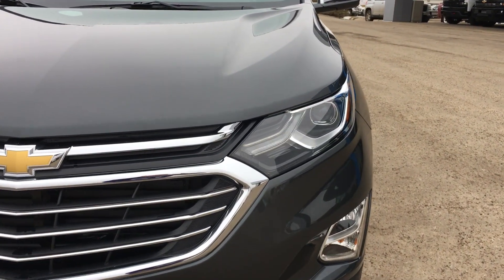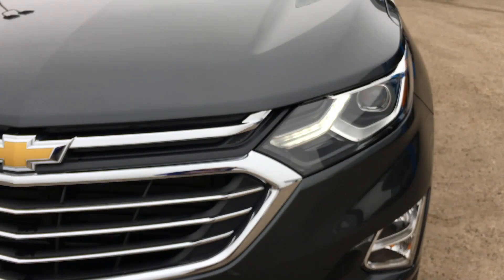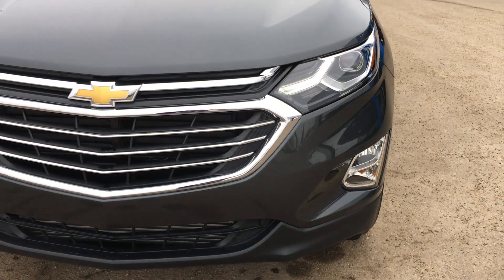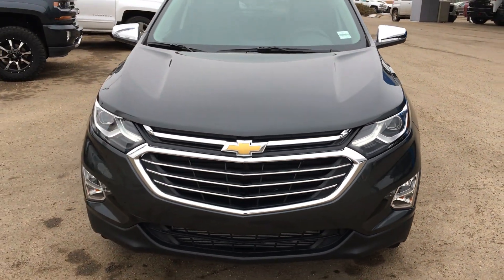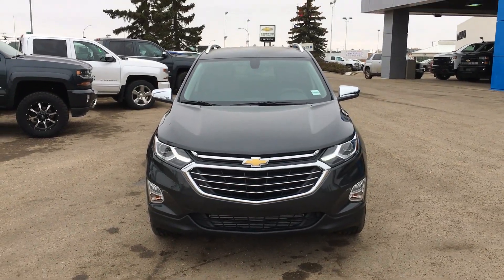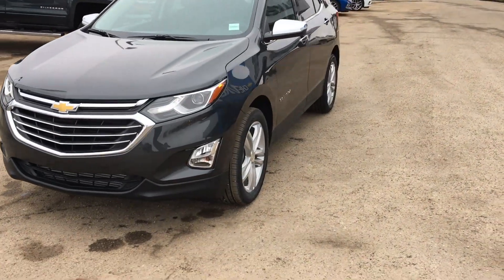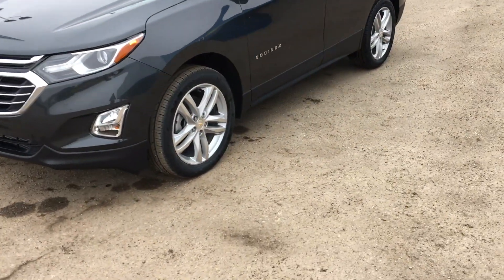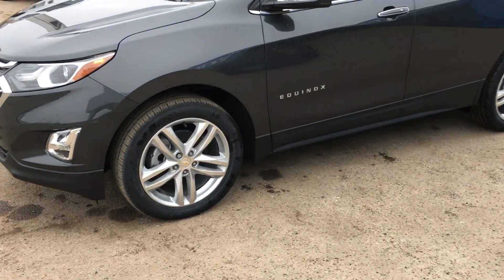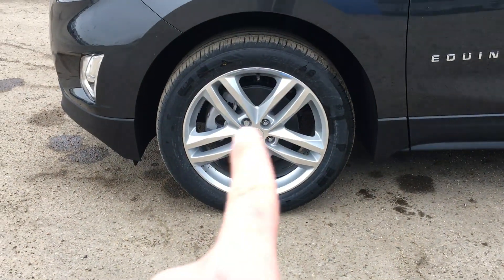Up front are the wraparound headlamps featuring a projector, an LED strip, and signature daytime running lights. The mirrors on both sides are capped in chrome and are powered and heated. Over here you have aluminum alloy 17-inch wheels with a wheel lock.